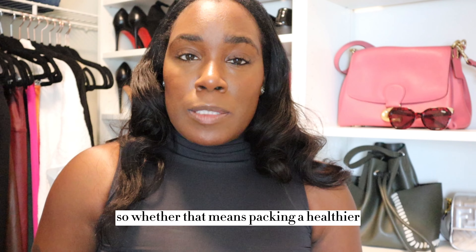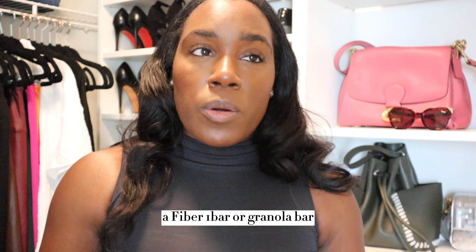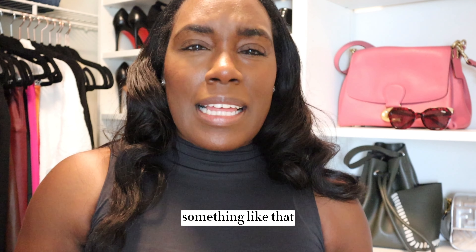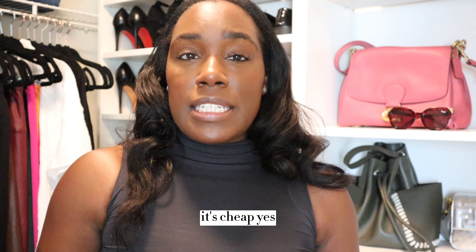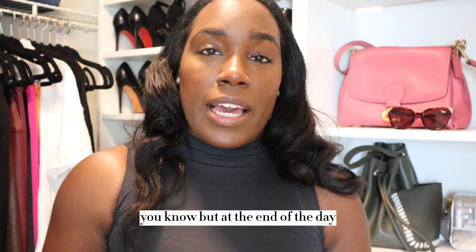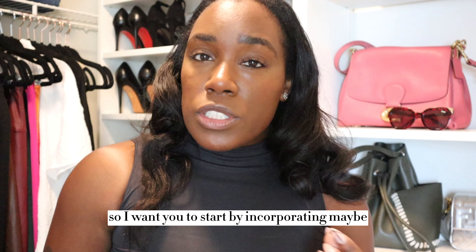Tip three is to eat healthy. We are constantly on the go, so whether that means packing a healthier snack alternative — like a Fiber One bar, a granola bar, or a piece of fruit — start there. Stopping at McDonald's or Chick-fil-A is easy and cheap, yes, but at the end of the day we really have to take care of ourselves because you only have one body.